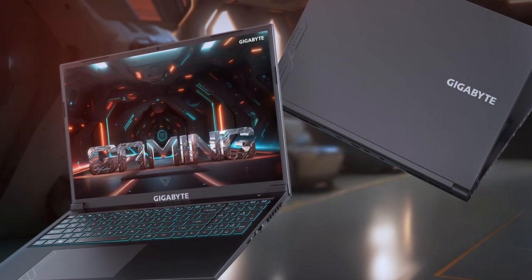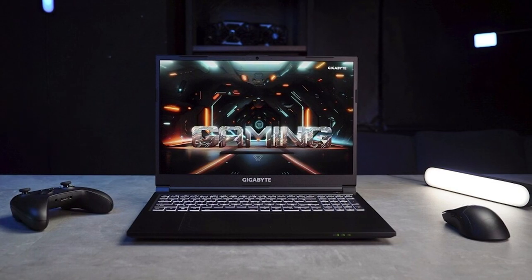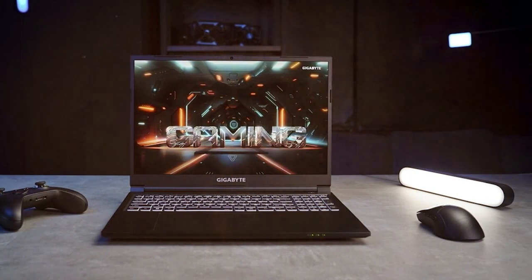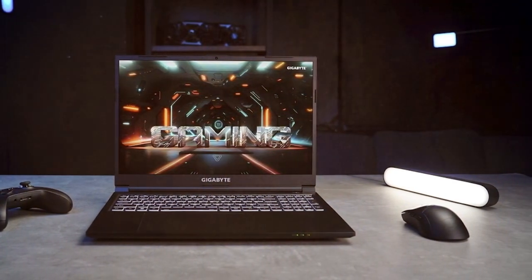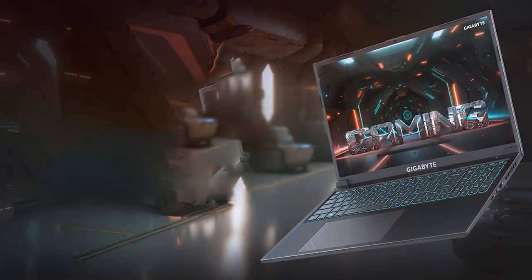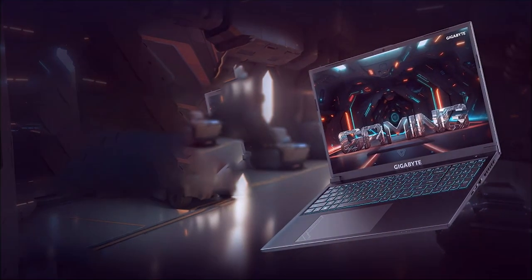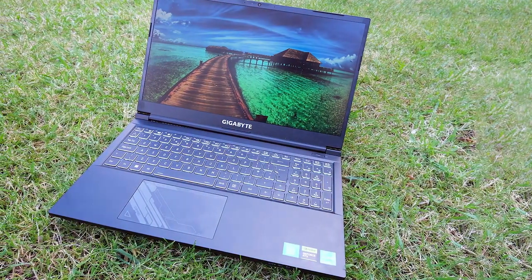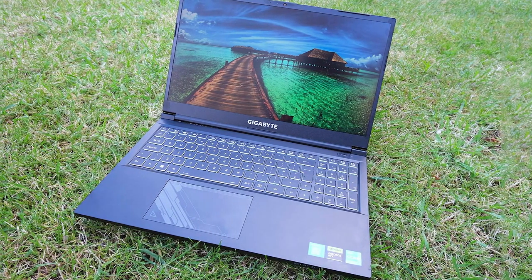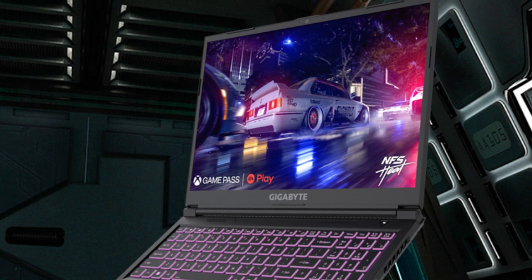Next, at number four, we have the Gigabyte G6 KF gaming laptop. Gigabyte may not be as well known in the gaming laptop market as some other brands, but they've certainly made a mark with the G6 KF. In terms of design, it boasts a sleek and minimalist look with a slim profile that's both stylish and portable. Quality is evident in the laptop's build, which feels durable and well-constructed. Usability is a breeze with a comfortable keyboard and responsive touchpad, and durability is a priority — the G6 KF is built to withstand the demands of gaming.